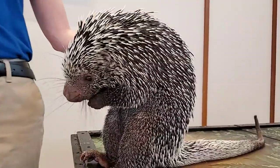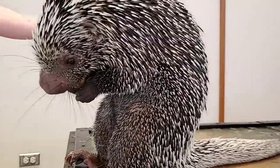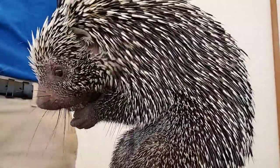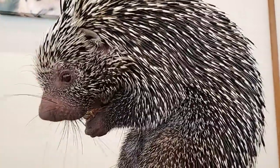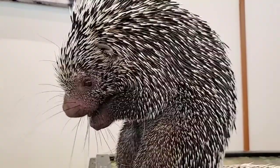His quills are made out of the same thing as your hair — they're just modified hair, so they're really, really sharp. Just like our hair falls out of our head, his quills fall out of his body. They don't shoot, but they can fall out really easily if they get stuck into a predator. Peanuts were another voted item and this is another item he loves — a big favorite. He liked that peanut butter and he sure does love peanuts.